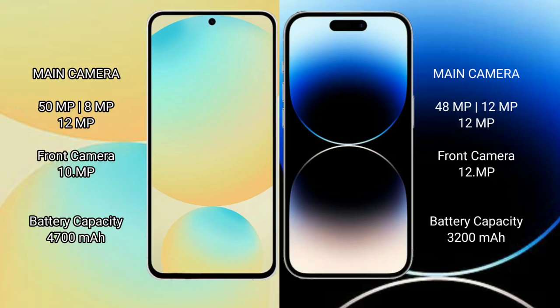Samsung Galaxy S24 FE features a triple rear camera setup with a 50MP main, 8MP ultrawide, and 10MP telephoto lens, plus a 10MP front camera. iPhone 14 Pro also features a triple rear camera with a 48MP main, 12MP ultrawide, and 12MP telephoto, and a 12MP front camera.